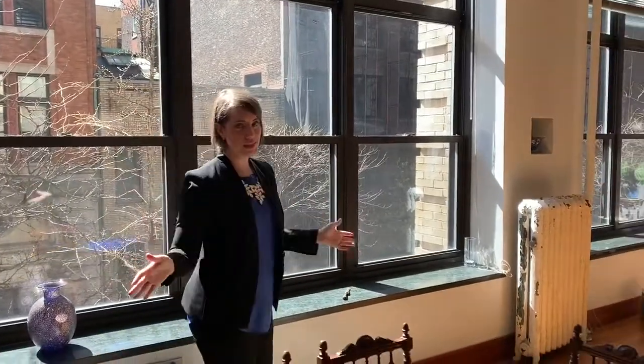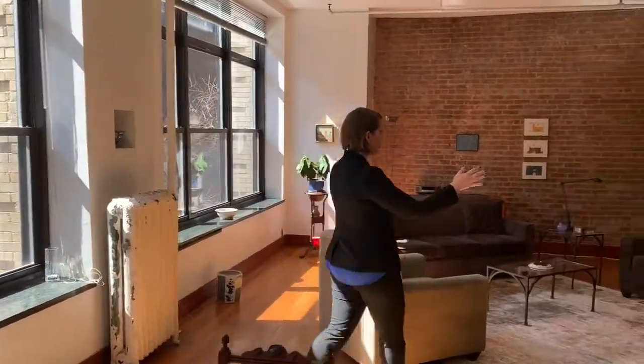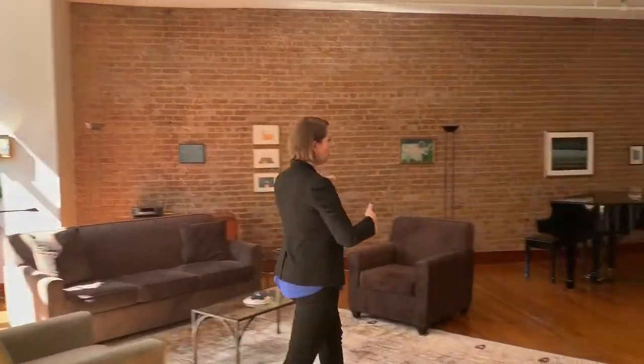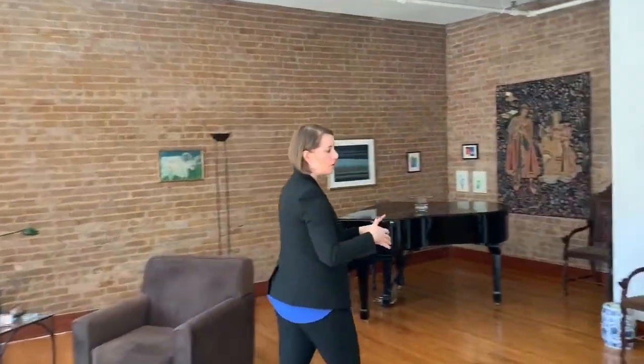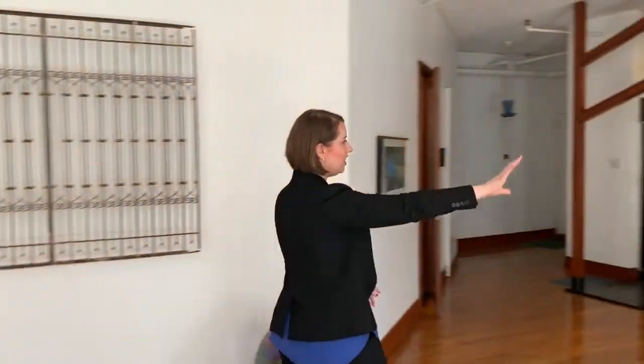South facing is always the best way to be in New York City, and it just fills the room with light. As we go through here, you have this big, open, beautiful, expansive living room that is also open to the kitchen.